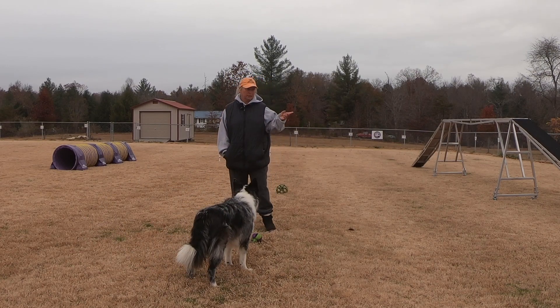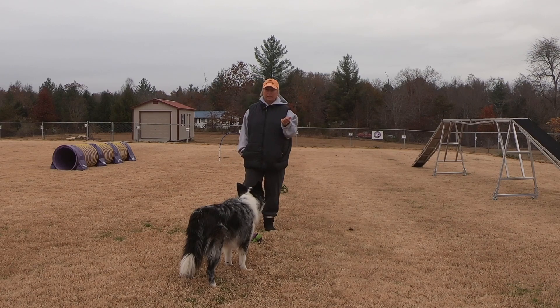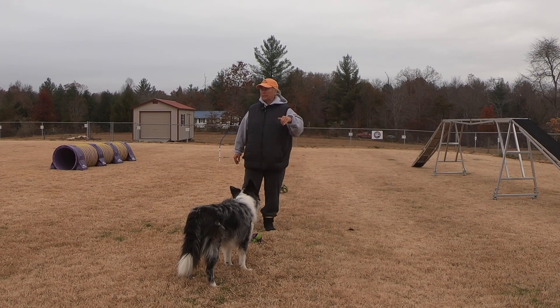I also use toys or treats when I start training contacts. I will use treats to train my foundation contact behaviors — backing up to stuff or whatever I'm going to do. And when I start doing contacts, I will reward them with treats on the contacts. But once they are good about doing the contacts, I quickly transfer over to being able to throw a toy.